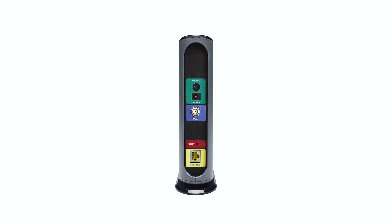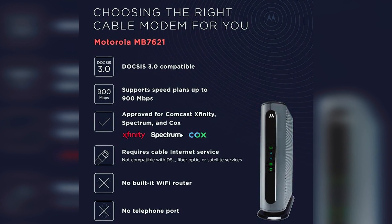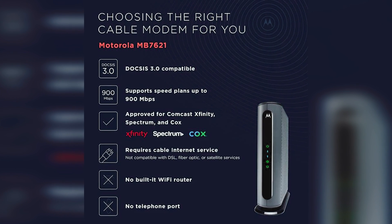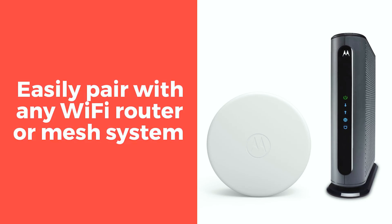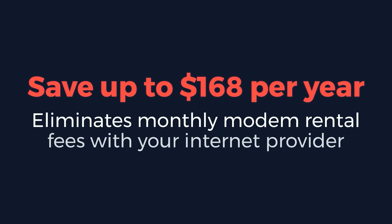To ensure your peace of mind, the MB7621 comes with a generous 2-year warranty. You can rest easy knowing that your investment is protected and backed by a commitment to quality. Join the countless satisfied customers and experience internet like never before with the Motorola MB7621. Upgrade your internet experience today!